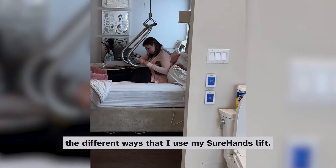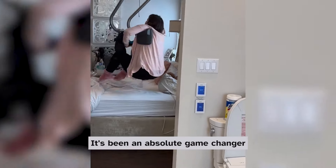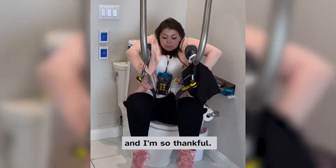Hey guys, I want to show you the different ways that I use my Shore Hands Lift. It's been an absolute game changer for my independence and I'm so thankful.